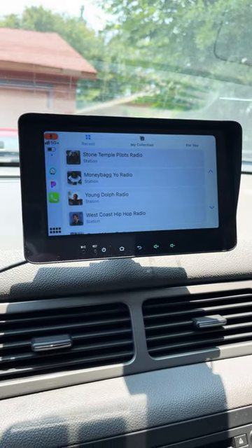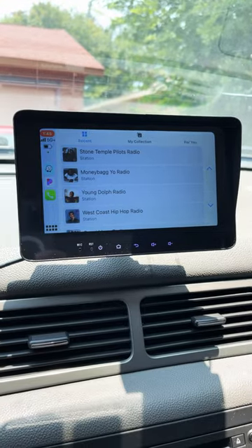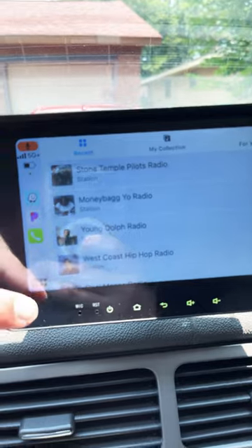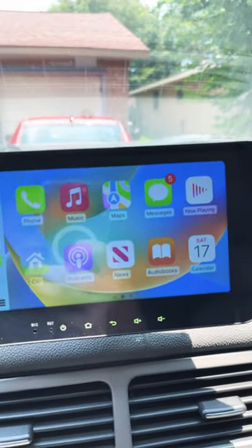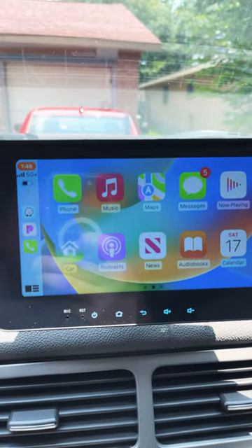Here's the car screen shop — I got CarPlay set up and currently have Pandora loaded. Over here on the side I have Waze, Pandora, calls, apps, phone, music, maps, messages, now playing, calendar, audiobooks, news, and podcasts.